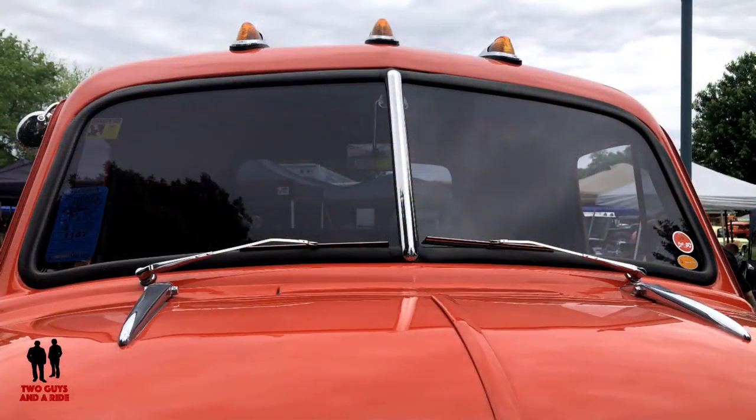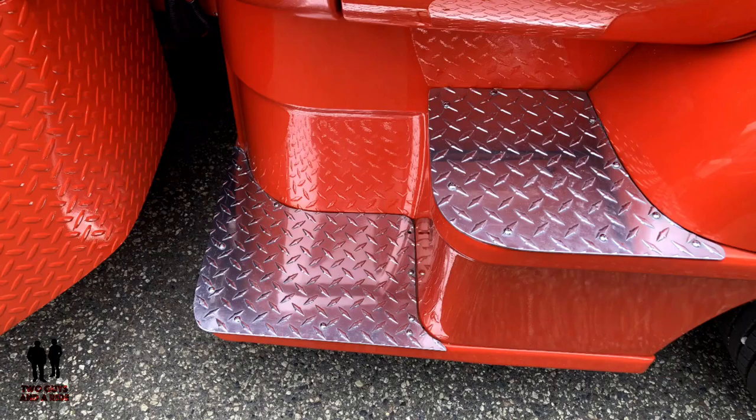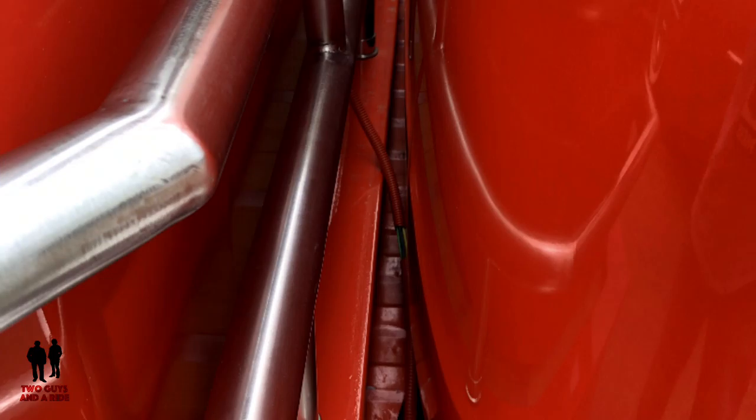My daughter, 16 years ago when she was married, had this as part of her photo shoot when she was doing it in the park. The neat thing about it is, if you notice, the chrome reflects — you can actually see what was going on in the background when it was taken because it's extremely shiny, nice and clean.